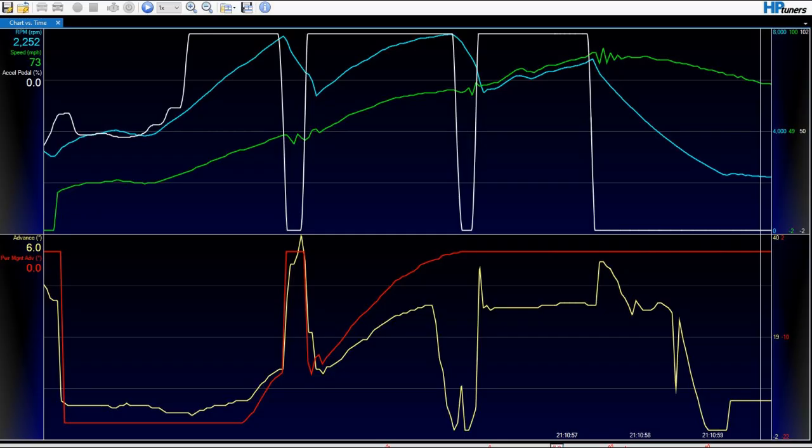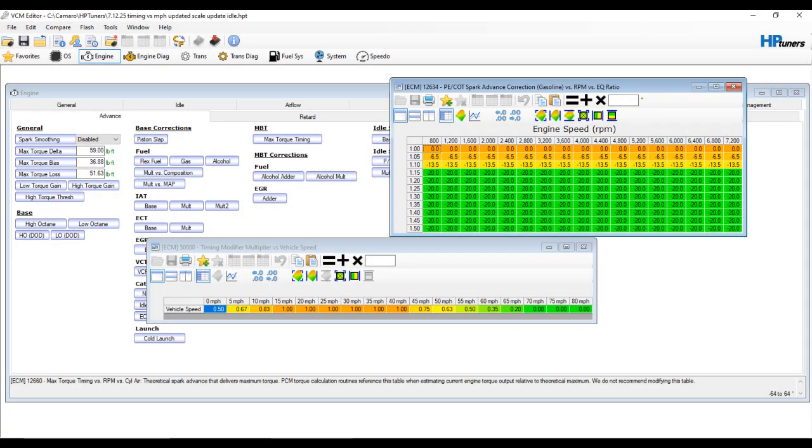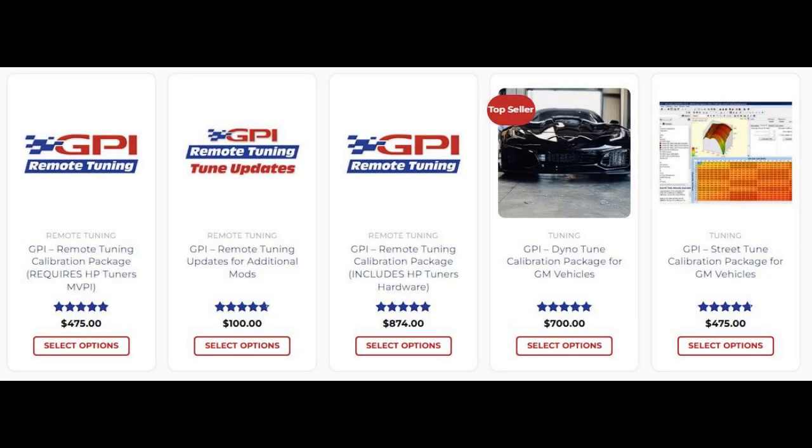This is an unbelievably powerful feature to have available in your late model GM vehicle. It gives really unprecedented power management control for high horsepower and traction-limited vehicles. With proper application, this can be used to dramatically improve launches on high power or low traction vehicles that will overwhelm the tires when you mash the throttle at lower speeds. This is going to be available through remote tuning and in-house tuning services offered by GPI in the near future.